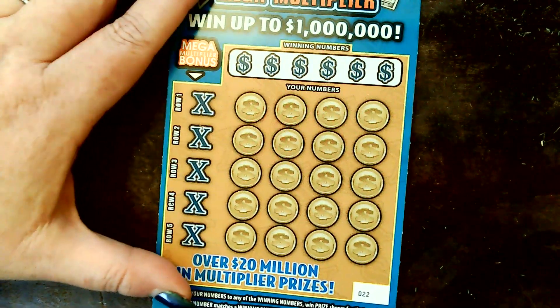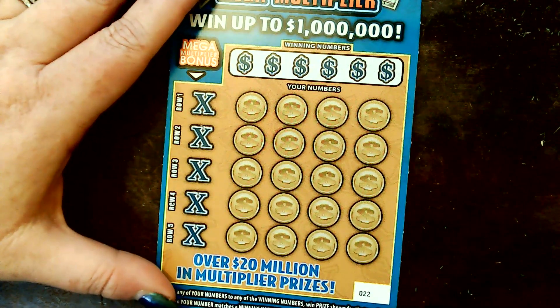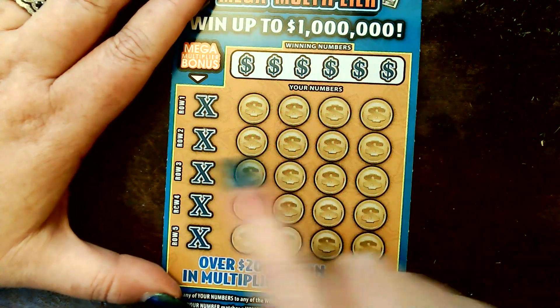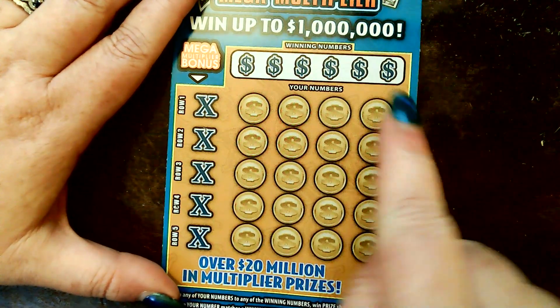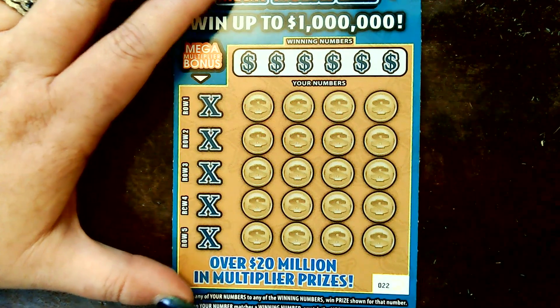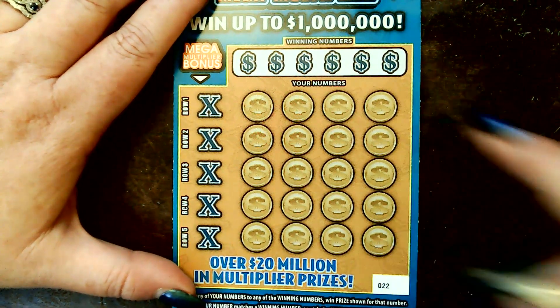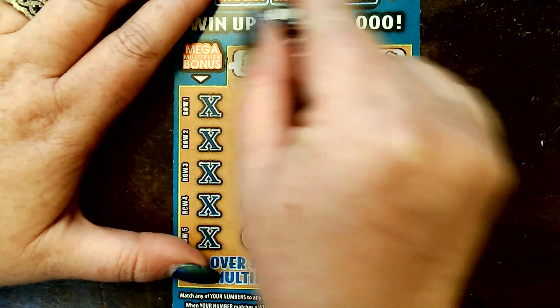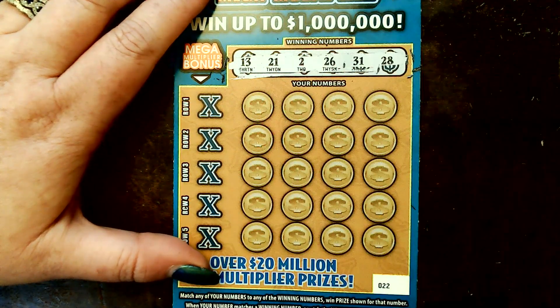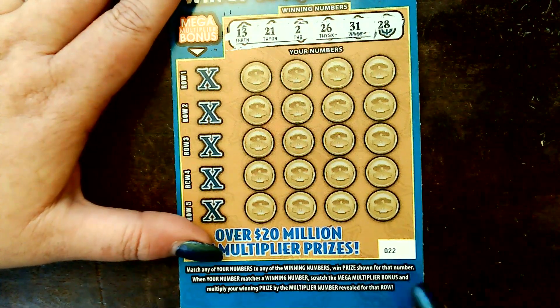This one I think is starting to heat up. This is ticket number 22 — the Million Dollar Mega Multiplier. We're looking to match numbers, and if we get a number matched in any row, there's a multiplier here to go with it. I always start this one off a little bit different since we've got the multiplier to play with.